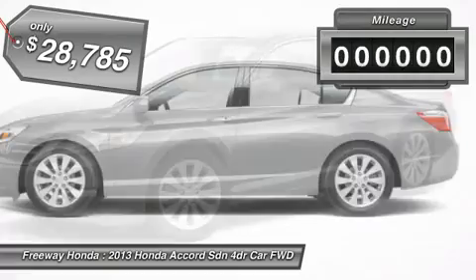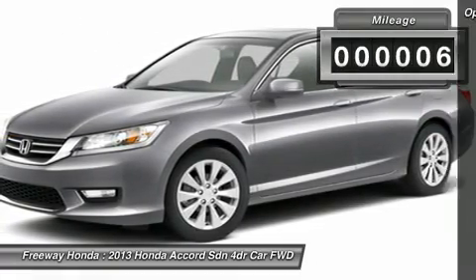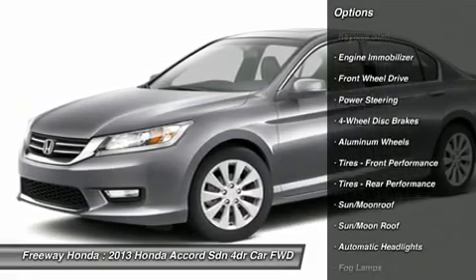This vehicle has less than 100 miles. Here are some of this vehicle's great options: steering wheel audio controls, power passenger seat, power steering.